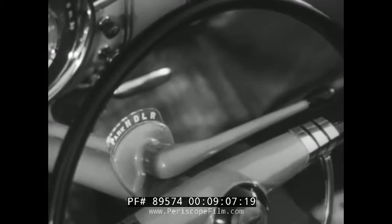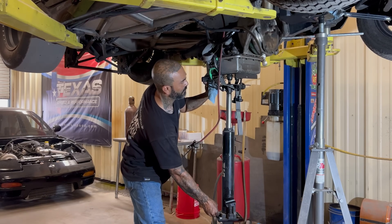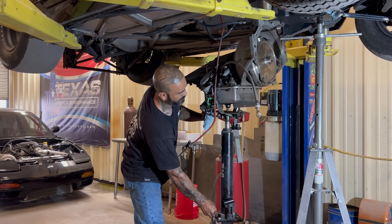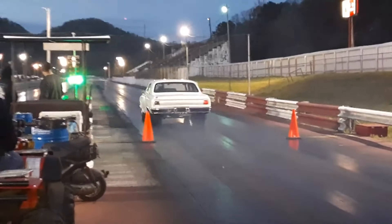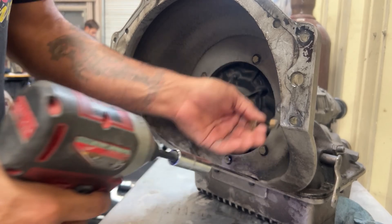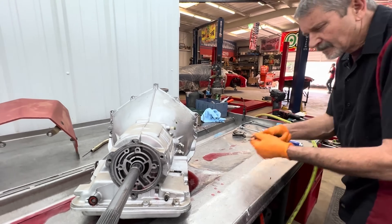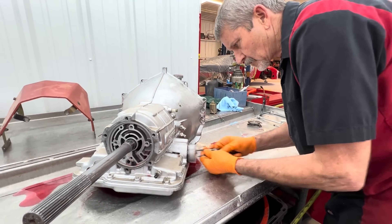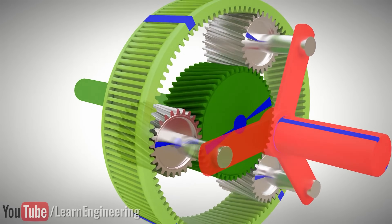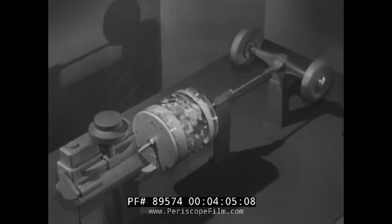First gear and high gear. Nothing in between. On paper, it was a joke. A two-speed automatic in the muscle car era — just mind-boggling. But drag racers started noticing something weird. These things were nearly unbreakable. And more importantly, they had something no other automatic could match: absolutely no parasitic loss between first and second gear. Most automatics have multiple gear sets that are always spinning, always creating friction, always stealing power from the engine.